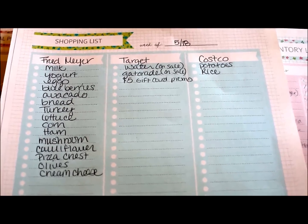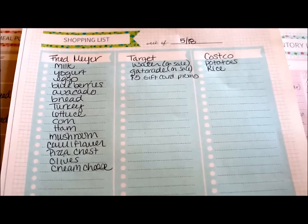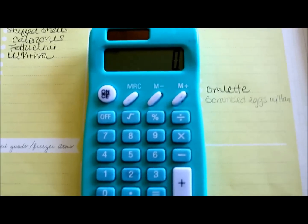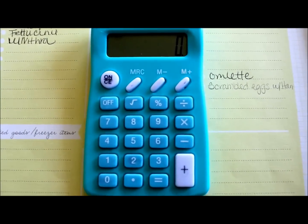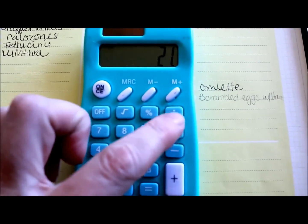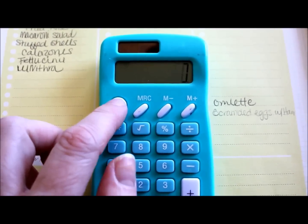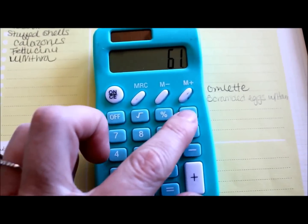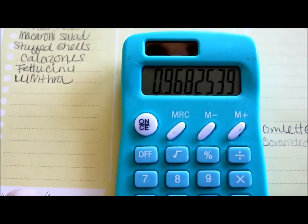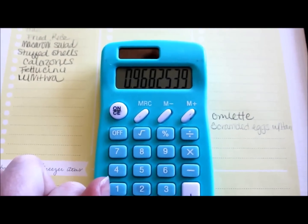I ended up spending around $61 total for a family of three for three meals a day. Let's do the math: three times seven equals 21 meals a week, and there's three of us, so we're going to have 63 meals total. We spent $61 divided by 63, so on average I spent 97 cents per meal per person this week on food, because I already had a lot of the ingredients in the pantry.